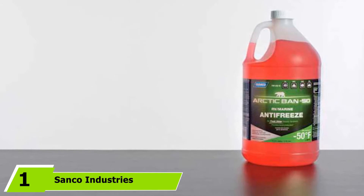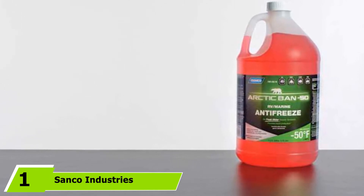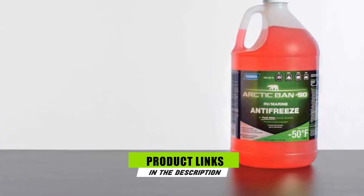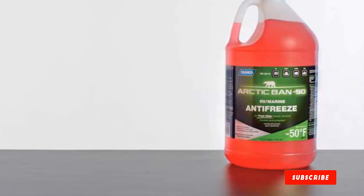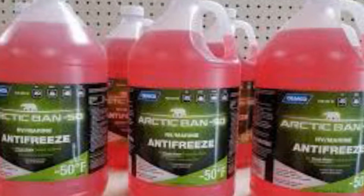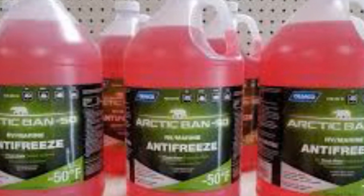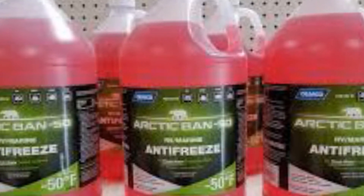At the first position of our list, we have Sanko Industries Antifreeze Solution. Food-grade products are quite rare in the antifreeze industry. Yet, here's an antifreezing product from Sanko Industries that can do more than protect boat engines from cold damage. At its core, this product is a credible antifreeze, but the manufacturer made this product with 99.7% propylene glycol, which makes it safe to use for different applications.